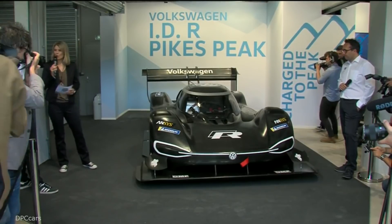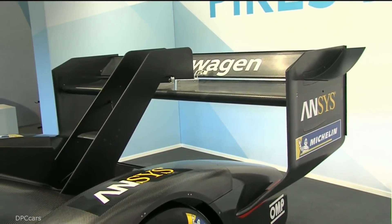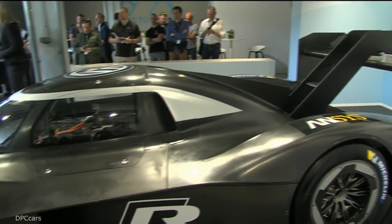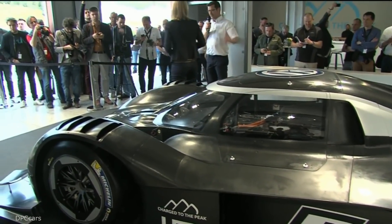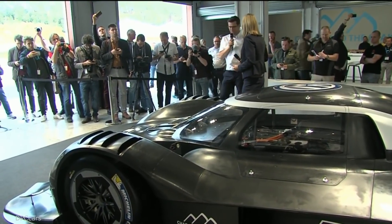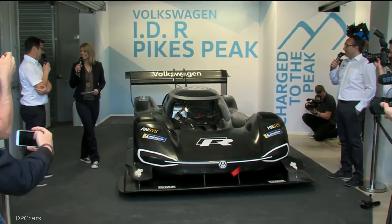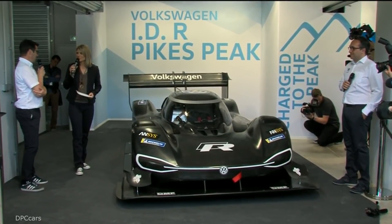The fact that there are actually no rules for the technical side of the car — does it make things easier or more difficult? Well, it makes it more difficult for the finance department because the only limit is the budget. But for engineers, it's fantastic — you have no restrictions. The aero people really enjoyed working on this car because they had full freedom to make the best aero efficiency possible.